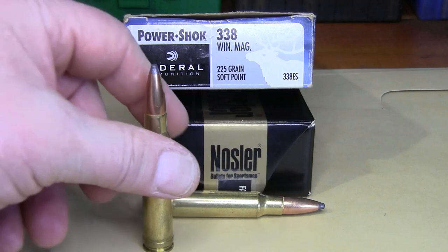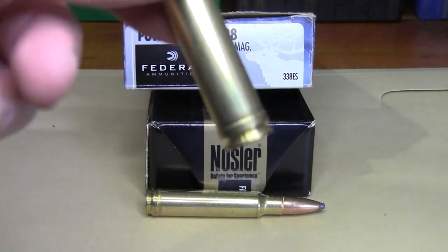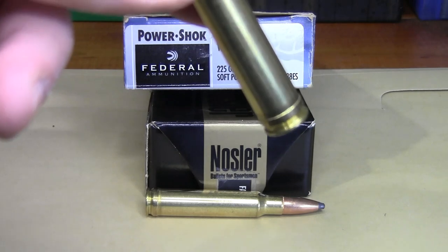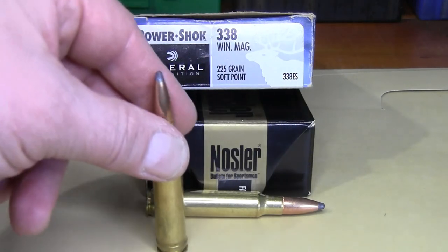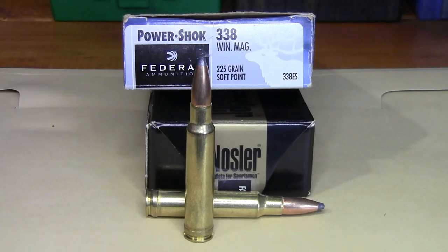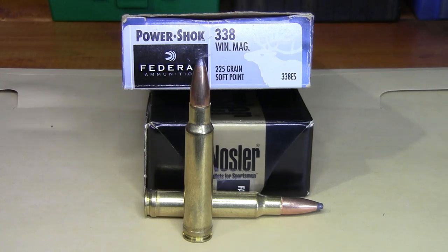A lot of people don't like the belt on it — many of the magnums back in the late '50s and early '60s had a belt, and a lot of people don't want a belt on their case anymore. There are very few rifles being manufactured in 338 Win Mag anymore. That's all I have for today — thanks for watching everyone, stay safe and have a nice day.